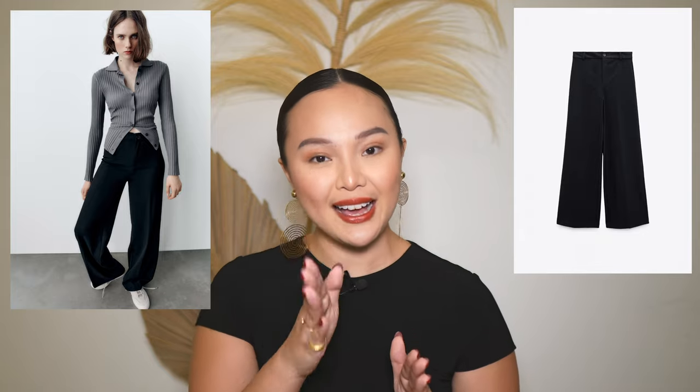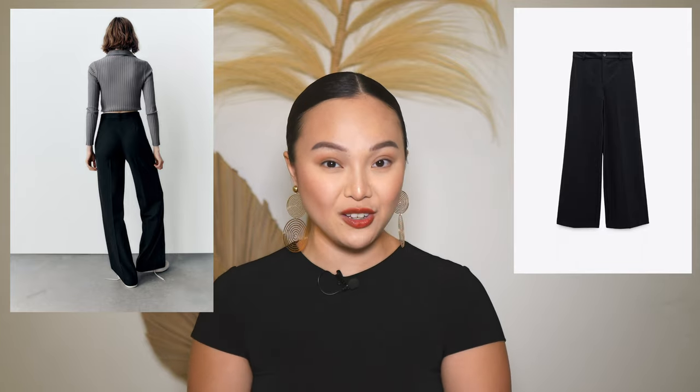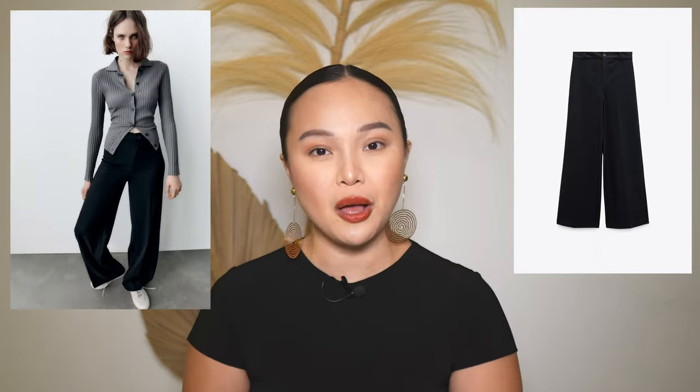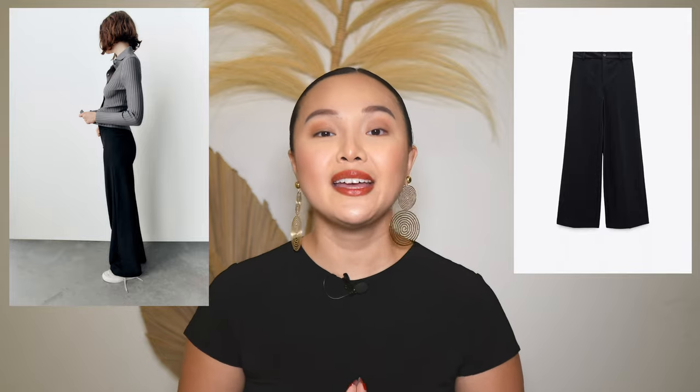The next item is a wardrobe staple — some classic trousers in a beautiful navy blue color with subtle light stripes. These are the ultimate winter essential because you can wear them with anything. They're not your classic black trousers — the navy blue and stripe detail really elevates your look. You can dress them up or down with a white t-shirt, white sneakers, and a denim jacket. They're high-waisted, straight leg, and flattering on almost every body type.